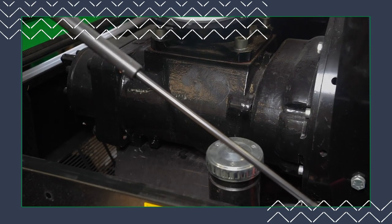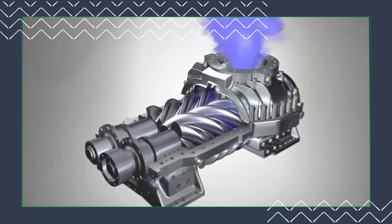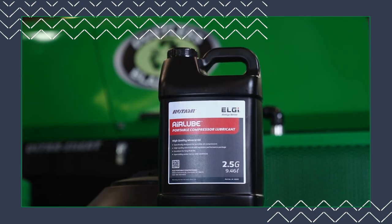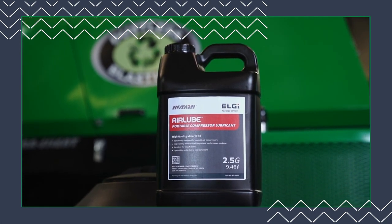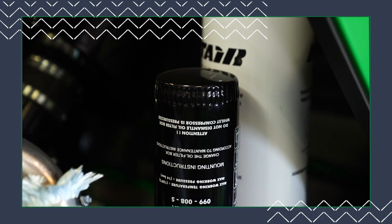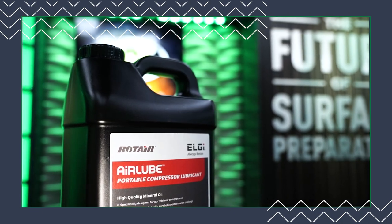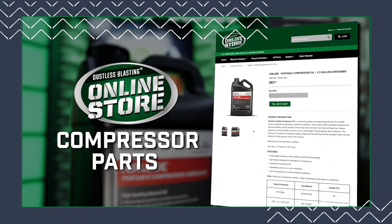Next is the compressor. Just like an engine, the compressor has lots of big metal moving parts that need to be lubricated. You'll need to replace the compressor oil and oil filter at 50 hours. You can find all the parts necessary to service your compressor, including compressor-specific oil, on the compressor parts page in the online store.